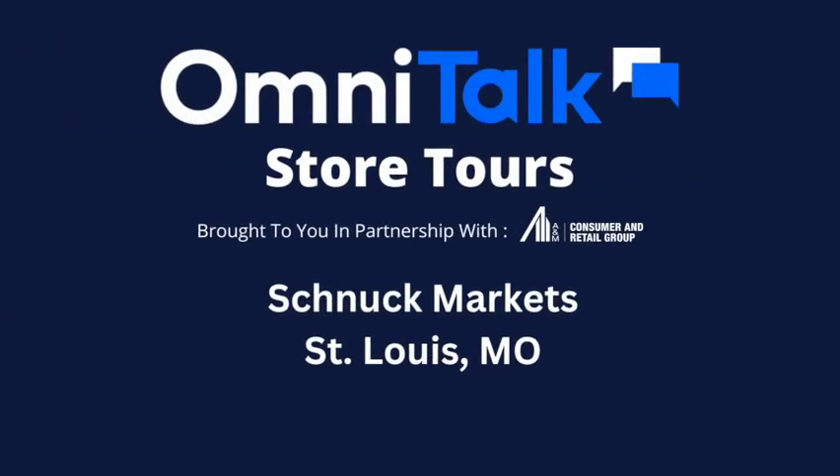Hello, this is OmniTalk Retail coming to you live from Schnucks in St. Louis. I'm Anne Mazinga. And I'm Chris Walton, and we recently named Schnucks the most innovative grocer in America, and we're going to show you exactly why.